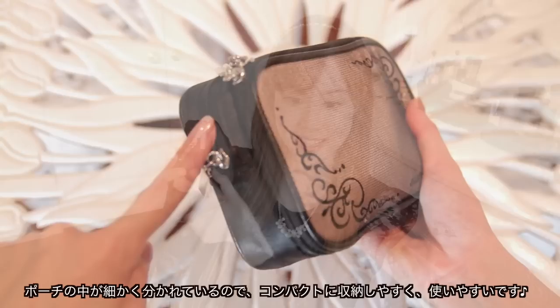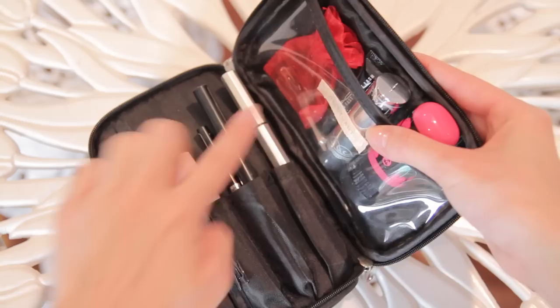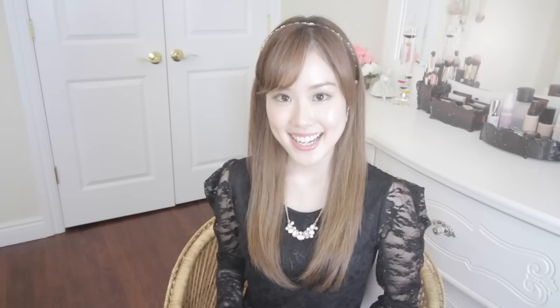Next up I have my makeup bag. This one is from Jill Stewart — I've been using it for about a year or two because it has different compartments on the side and it's really easy to use and reach for things. I'm not going to go through everything because I don't want this video to get too long, but in here I have my on-the-go hair products, some eye makeup, and all of my main makeup touch-ups in the bigger compartment. If you'd like a more in-depth video of my makeup bag and organization, please give this video a thumbs up.